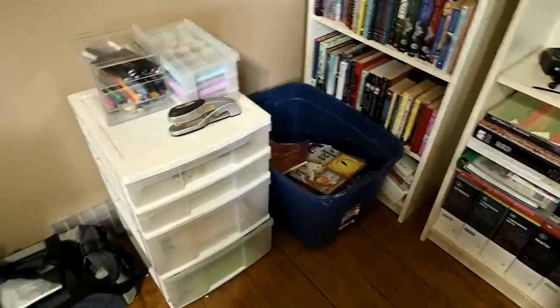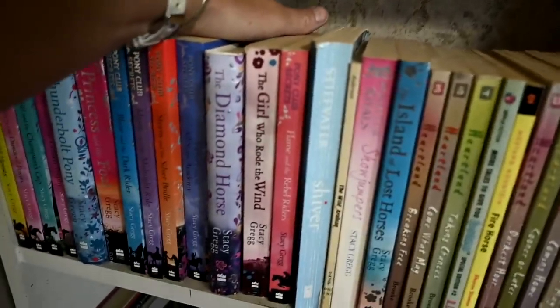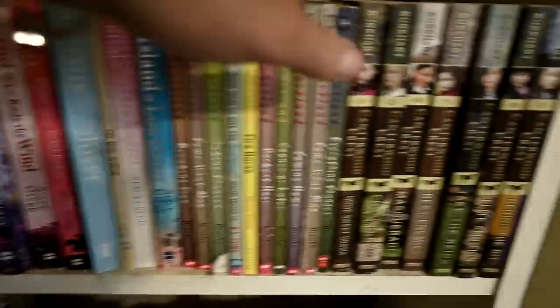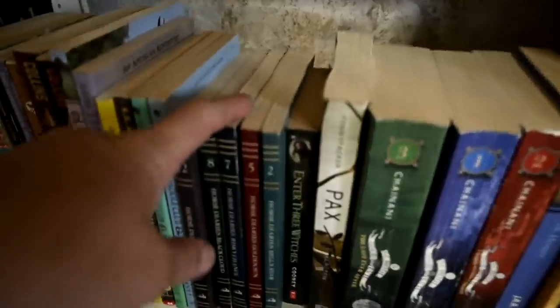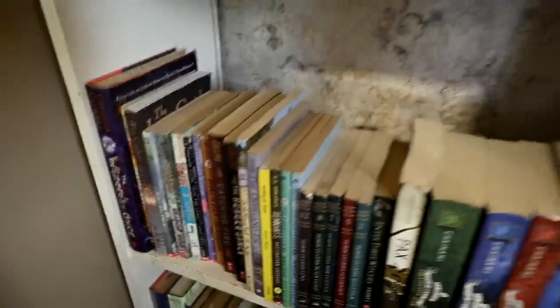That pile of books is going into storage to keep for like my grandkids. Books I'm not going to keep on the shelf - I don't even know why I keep these, my kids love them but they don't want them in their rooms. We have the Stacy Greg books Gabby read as a teenager, Canterwood Crest books, a bunch of Heartland books, and Sophie went through Horse Diaries when she was younger. They read a lot of books.